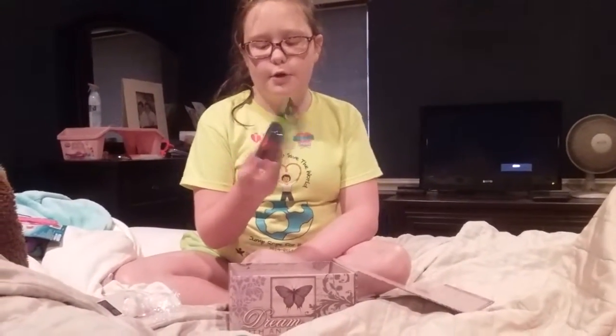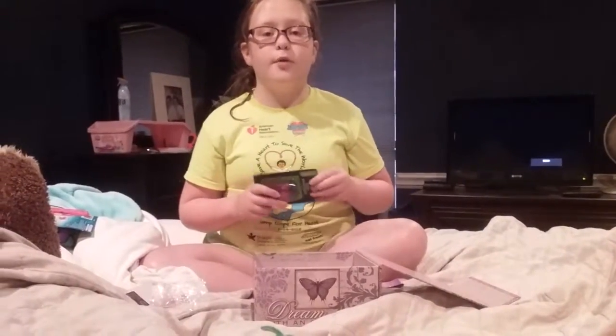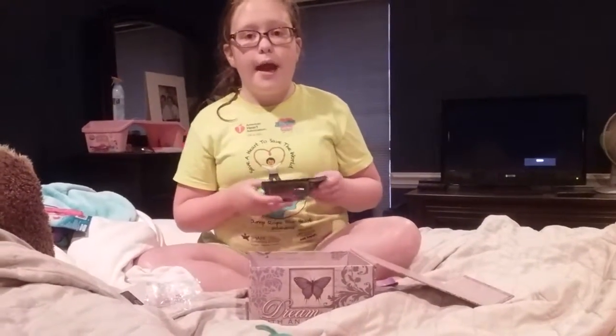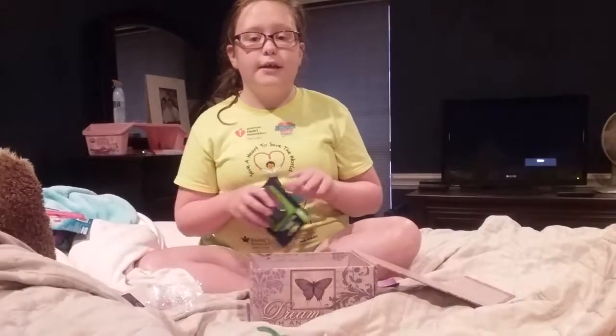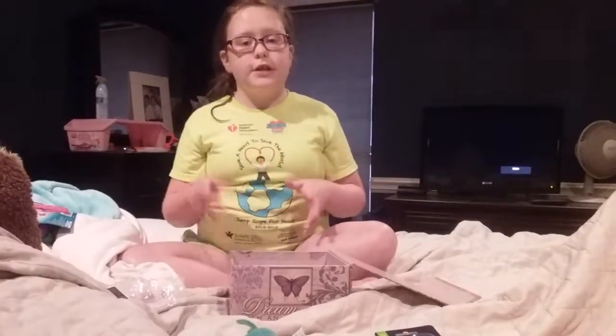There's a pencil sharpener in here. Why is there a pencil sharpener, you ask? It's because school's starting soon — in about two weeks for me. So I might not be able to have a lot of videos. If you're expecting a video, it might be a while until I get it uploaded.